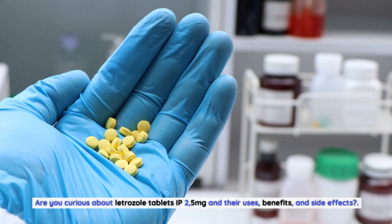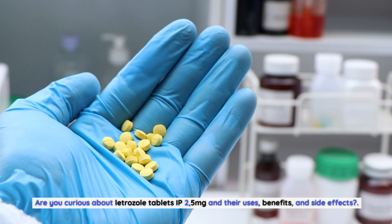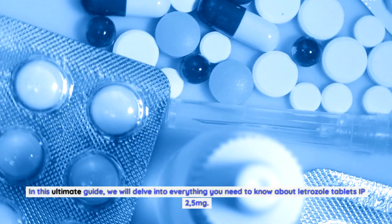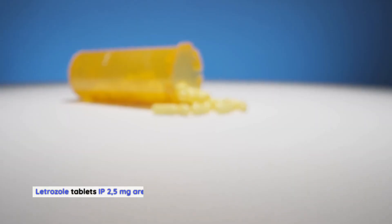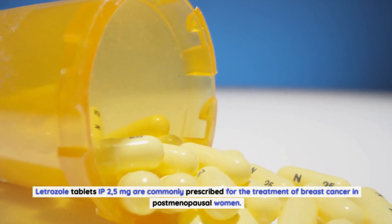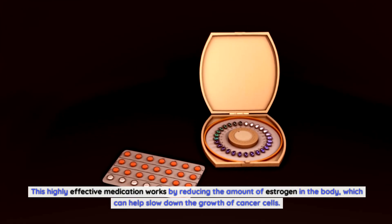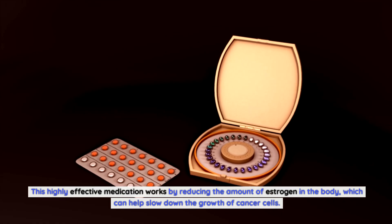Are you curious about letrozole tablets IP 2.5 milligrams and their uses, benefits, and side effects? Look no further. In this ultimate guide, we will delve into everything you need to know about letrozole tablets IP 2.5 milligrams. Letrozole tablets IP 2.5 milligrams are commonly prescribed for the treatment of breast cancer in postmenopausal women. This highly effective medication works by reducing the amount of estrogen in the body, which can help slow down the growth of cancer cells.